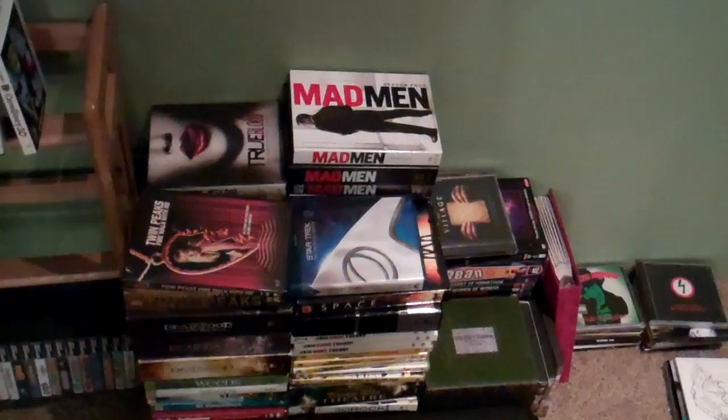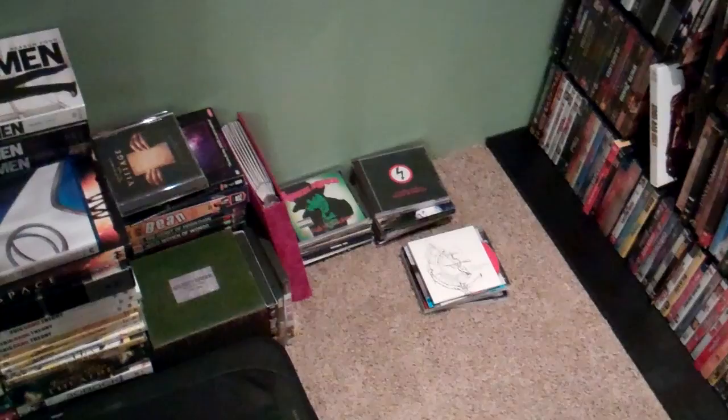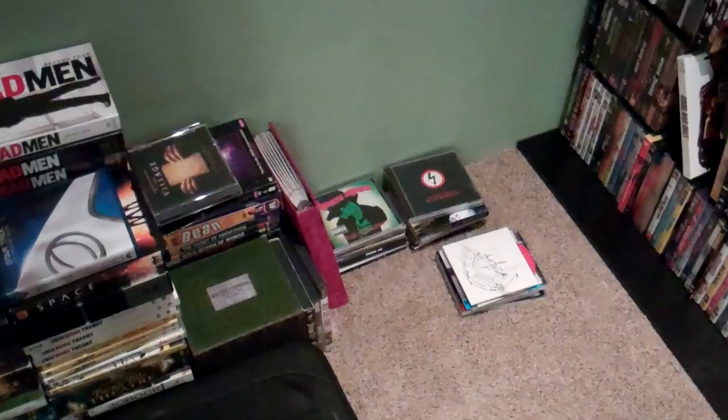Six Feet Under — if you guys have not watched Six Feet Under, go watch it, because it's a fantastic series. A few CDs that I'm either going to recase or keep in these two big binders. The Marilyn Manson ones I've put back in the cases for when I drive, so I don't break them. Mostly I keep the CDs in the binders. And then my DVD collection.